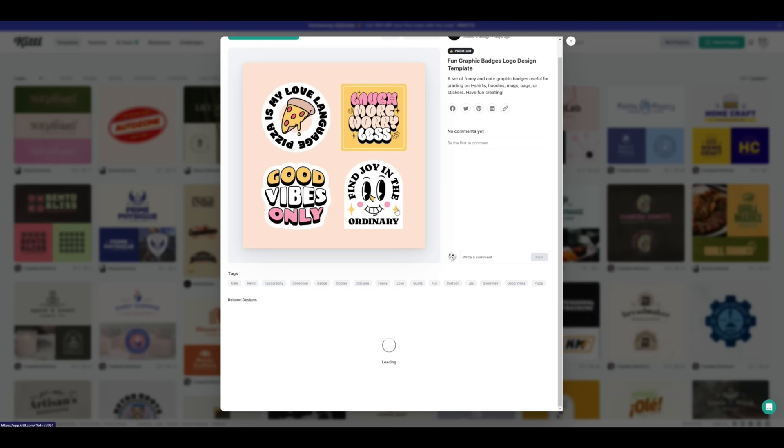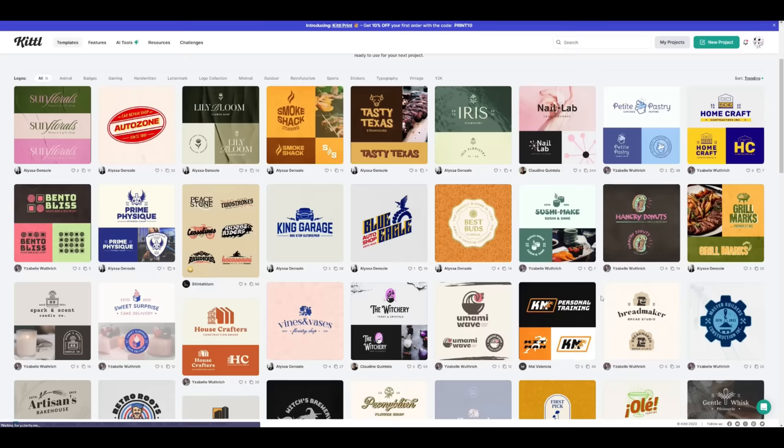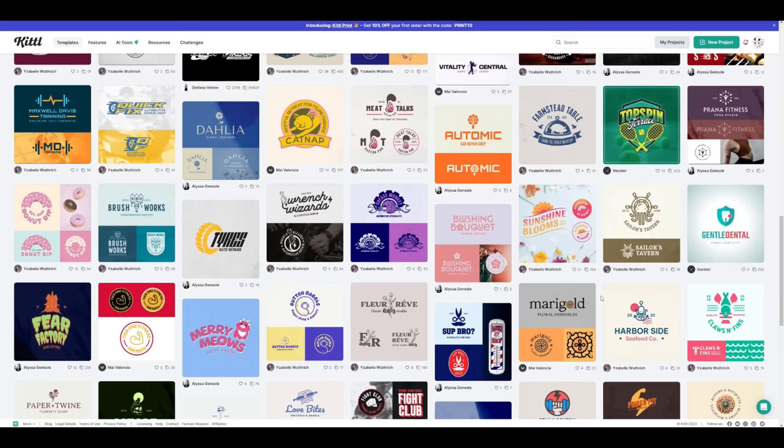Kittle isn't just for posters — you can make designs from business cards to website banners, to labels and even your own journals. The possibilities are truly endless. I wholeheartedly recommend Kittle to anyone in need of a user-friendly design software that not only simplifies the creative process but also turns it into an enjoyable and enriching experience. It's perfect for those who want to make stunning designs without the hassle. If you're interested, you can find the link in my video description. Try Kittle for free and unlock your creative potential today.